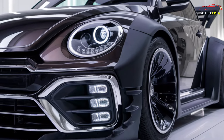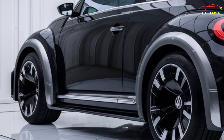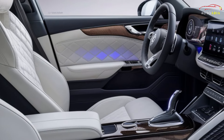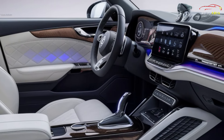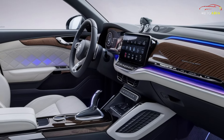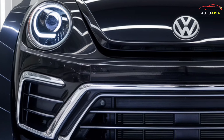The all-wheel drive system and advanced suspension offer unparalleled handling and stability. The Beetle's semi-autonomous driving mode leverages state-of-the-art sensors and AI, enhancing overall safety. The 2025 Beetle also features a bespoke AI-driven infotainment system that learns your preferences, adjusting settings to enhance your driving experience.